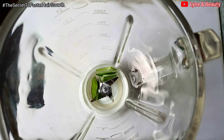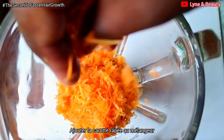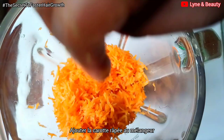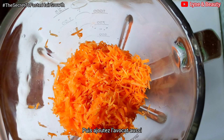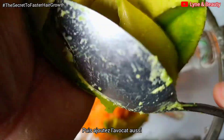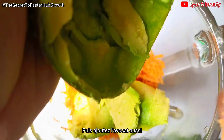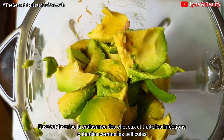I'll then get my blender and cut the aloe vera into smaller pieces and add them to the blender. Then I also add the grated carrot, and after that I'll grab the avocado and drop it into the blender as well. What you need to know is that avocado nourishes and strengthens the hair and encourages hair growth.